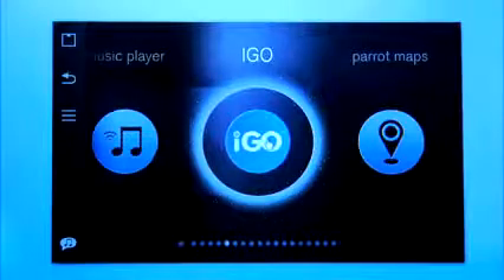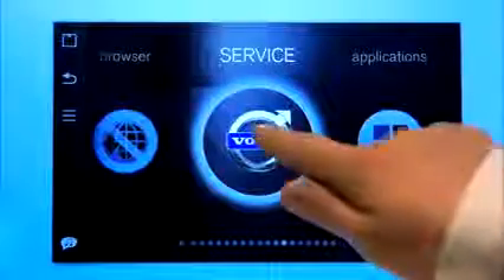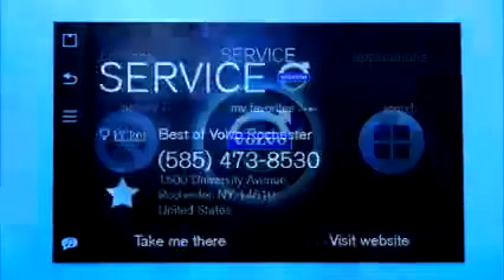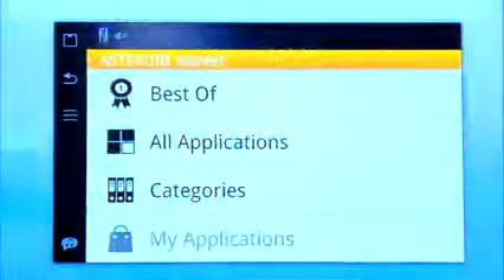You have a navigation system where you have traffic information from the internet as well. You have a tourist guide that reads out information from Wikipedia to you. There is a feature where you can find parking spots as well. It is also flexible with this system, so you can add more functionality and more apps later on.